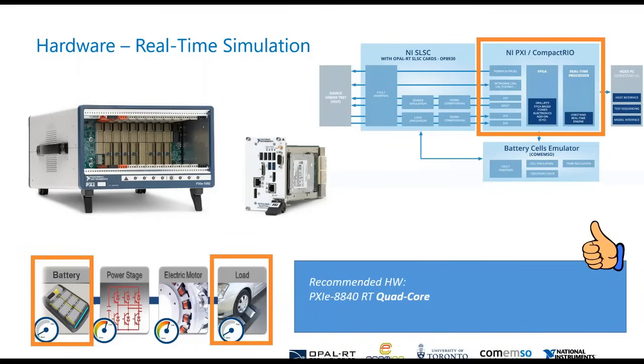In terms of hardware, we're talking about a PXI chassis — in this case a PXI 1092. For the real-time simulation aspect, we're looking at a real-time controller running a real-time OS, for example a PXIe-8840 real-time version. That is something we would definitely recommend.